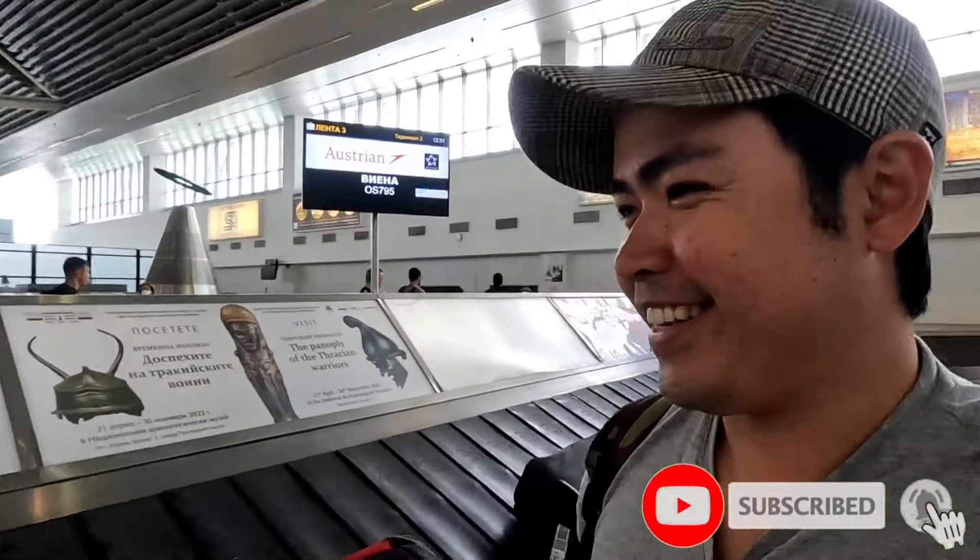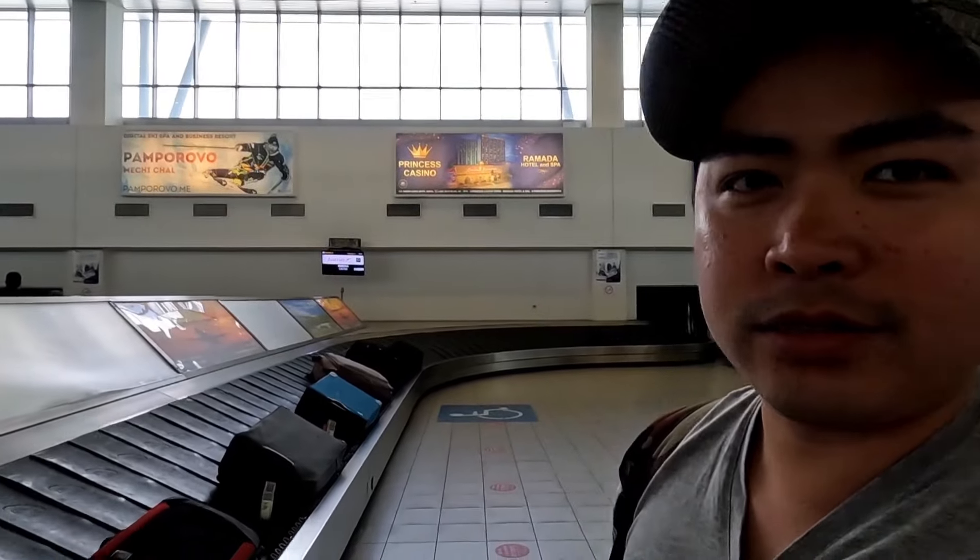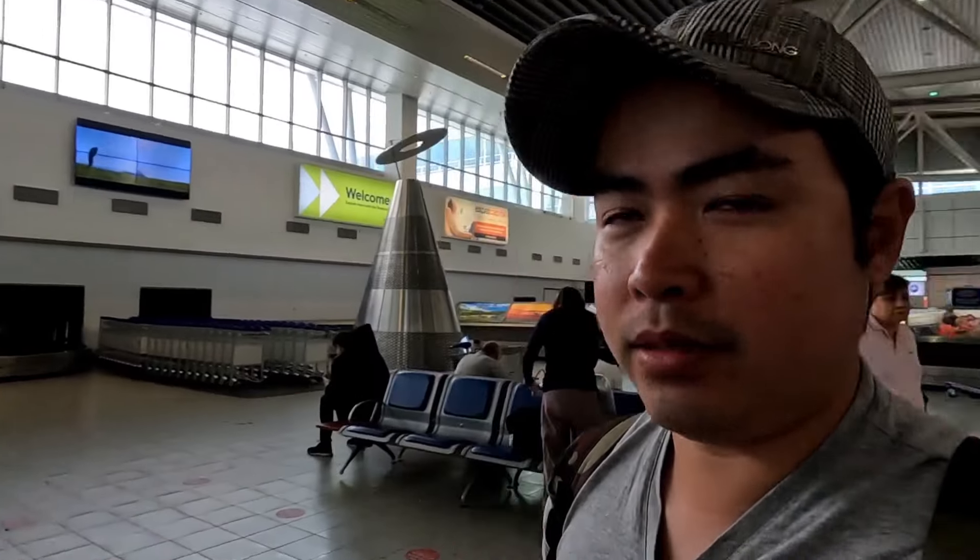So we just arrived in Sofia, Bulgaria. We're just waiting for a cab now. I think Mike is still at the immigration area. I'm just waiting for our bags to arrive and then we'll use the subway to go to our hotel.